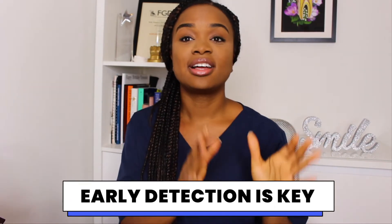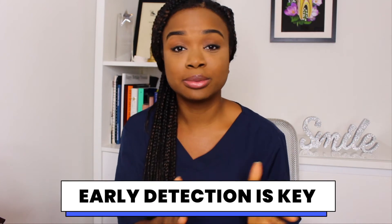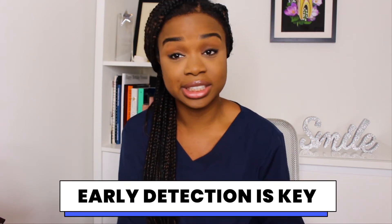Other signs include difficulty swallowing, chewing or moving the jaw, a persistent sore throat or hoarseness lasting more than six weeks, and unexplained loosening of teeth. If you spot any of these signs or symptoms, contact your dentist or doctor immediately and do not delay — spotting oral cancer early is super important in the success of treating it.